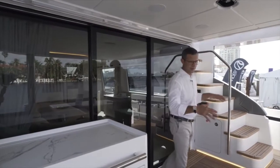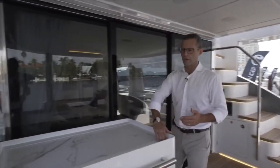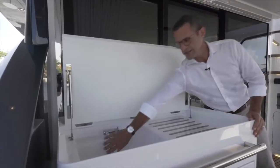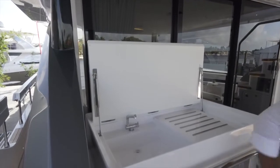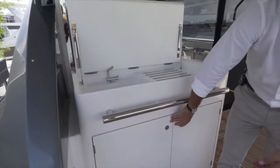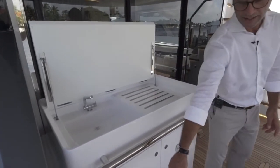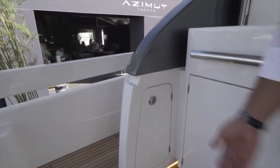We'll start here from the cockpit — very spacious, very welcoming, and fully equipped. Starting with the wet bar: you have a countertop, a sink, a nice countertop on the side, a stainless steel refrigerator drawer, and an ice maker for your cockpit. At Azimut Yachts, we use every single inch for storage, including this little pocket right here next to the wet bar.